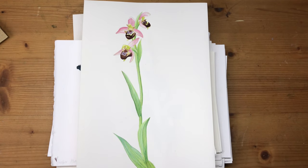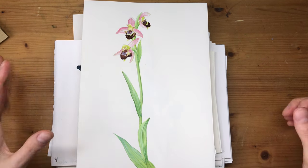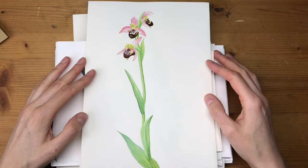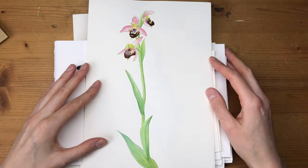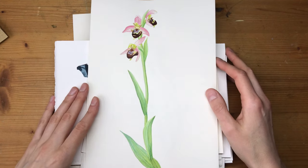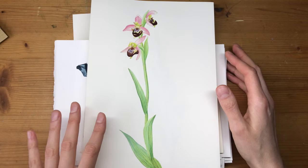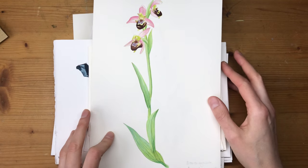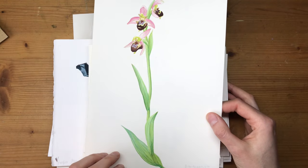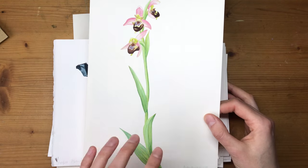Hello everyone and welcome back to another video. I've recently finished a big illustration project that I've produced a lot of new artwork for, and I thought it might be fun to share a little bit about it and show you the individual pieces. All of the illustrations were for information boards — three different information boards about local protected areas here in Germany where I live, and they show a variety of wildlife and plants.